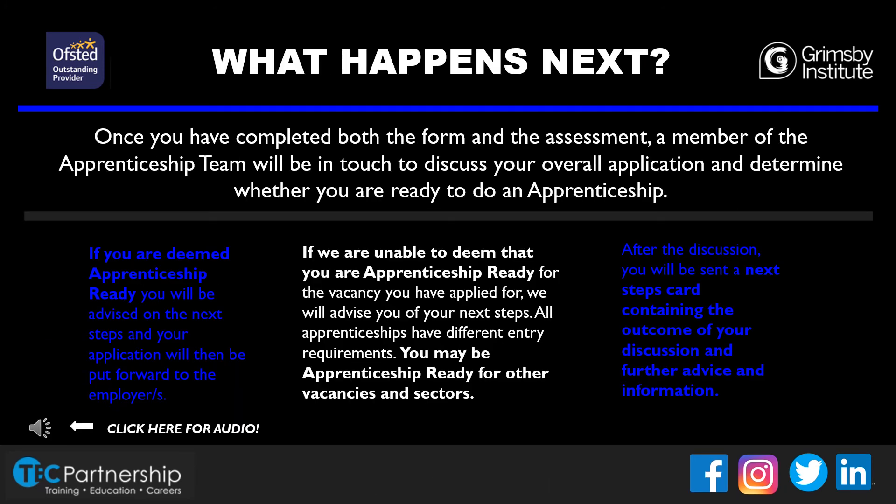Following your assessments and eligibility form, we'll let you know whether you are ready to do an apprenticeship. If you are deemed apprenticeship ready, this means we are happy with the level you're working at and we'll put your application forward to the employer. However, if it is deemed that you aren't apprenticeship ready, we will advise you of your next steps. This may include things such as upskilling in maths or English, but this is completely down to each individual. All apprenticeships have different entry requirements — just because you're not apprenticeship ready for one doesn't mean you won't be for another. After we've discussed whether you're apprenticeship ready or not, we will send you a next steps card, which will display the outcome of our discussion along with further advice.